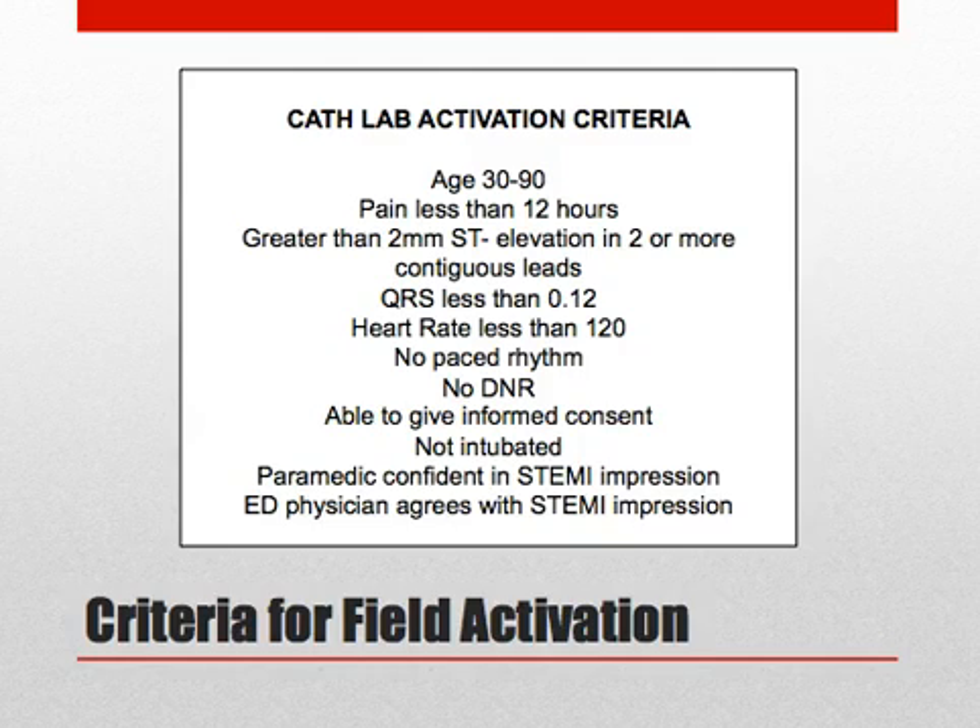The criteria are not meant to identify all true STEMIs. Patients who do not meet field activation criteria may require emergent catheterization after expedited ED evaluation.